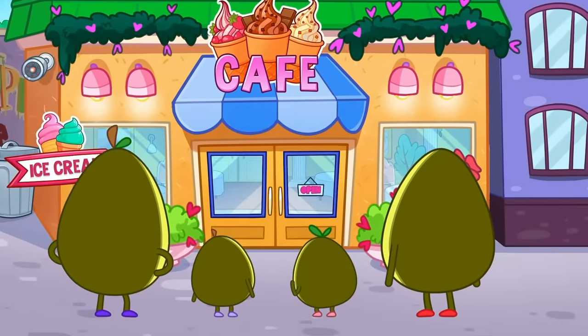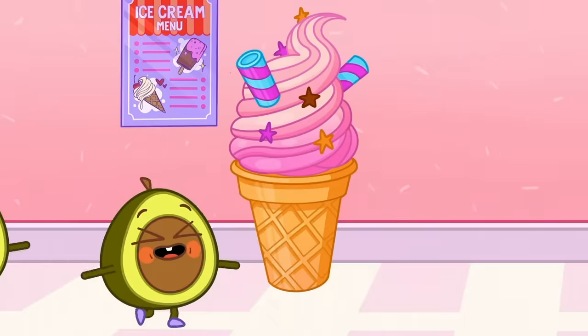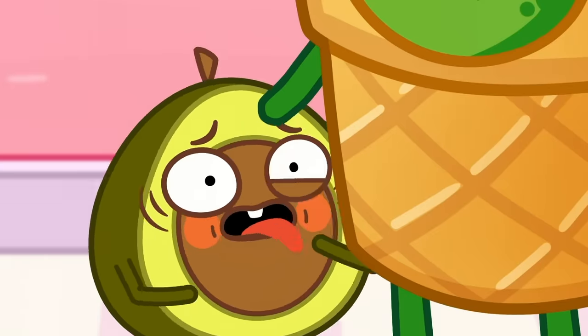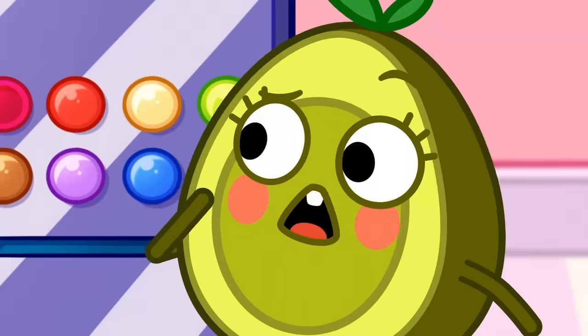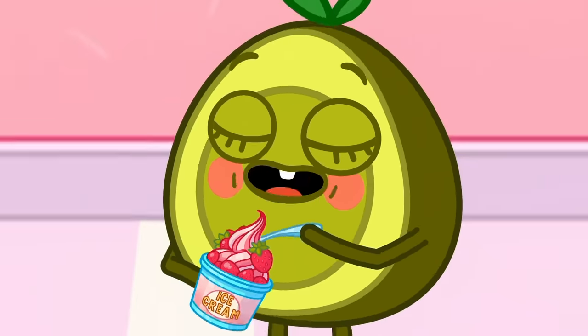Wow! Ice cream store! Let's go inside! What a big ice cream! Let's wave to him! Yum yum yum! No, Pit, it's not real! So many different flavors! Yummy in my tum! I want the pink one! What flavor is it? Ooh, Penny, it's strawberry!